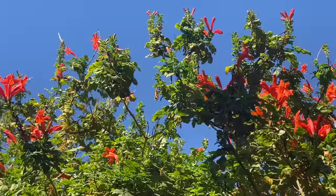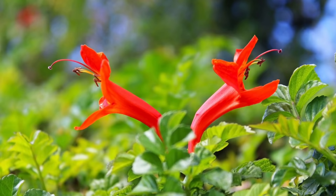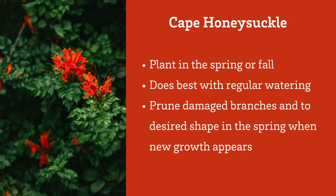Cape honeysuckle flowers are bright red and orange, and they bloom all year long. Cape honeysuckle attracts hummingbirds and bees. Is it messy? A little bit messy throughout the year — it'll drop a few blooms and leaves pretty consistently. Cape honeysuckle likes regular water. Branches might die back in cold weather, but once they start to regrow in the spring it's a great time to trim them back.